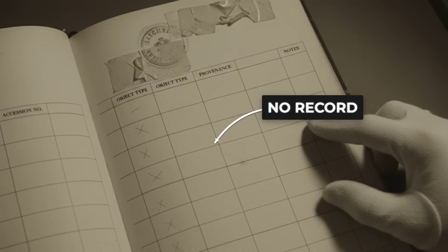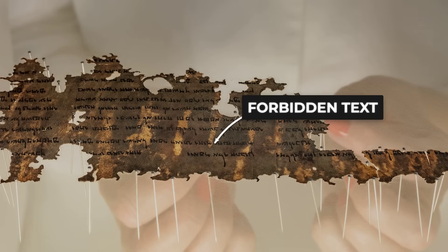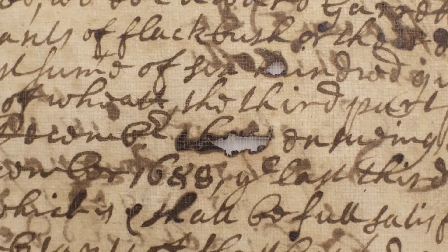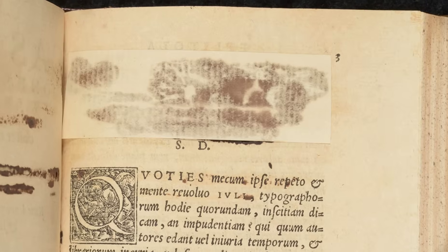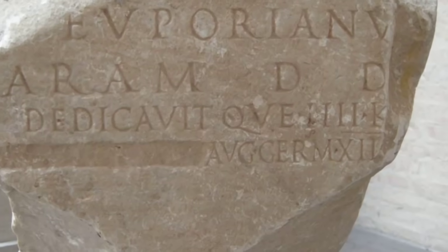Objects associated with those practices weren't documented. They weren't catalogued. They weren't preserved in official records. They were ignored, suppressed, or quietly buried. The dodecahedron's silence in Roman records now looks less like an accident and more like a policy—a deliberate erasure, a systematic forgetting.